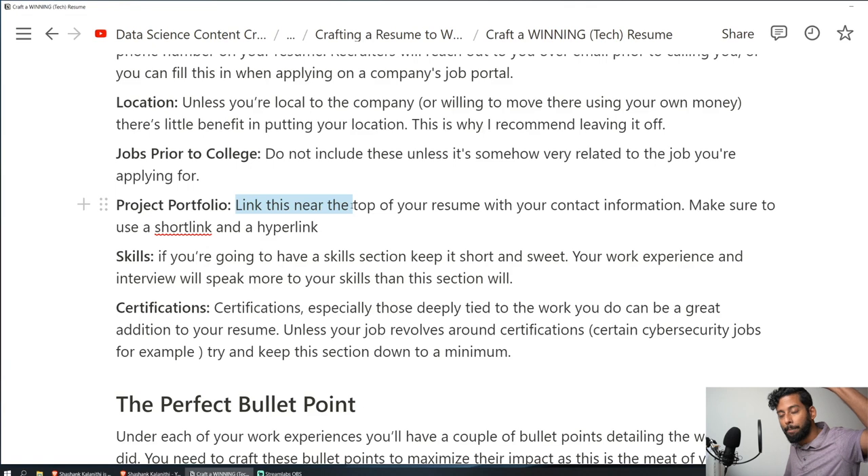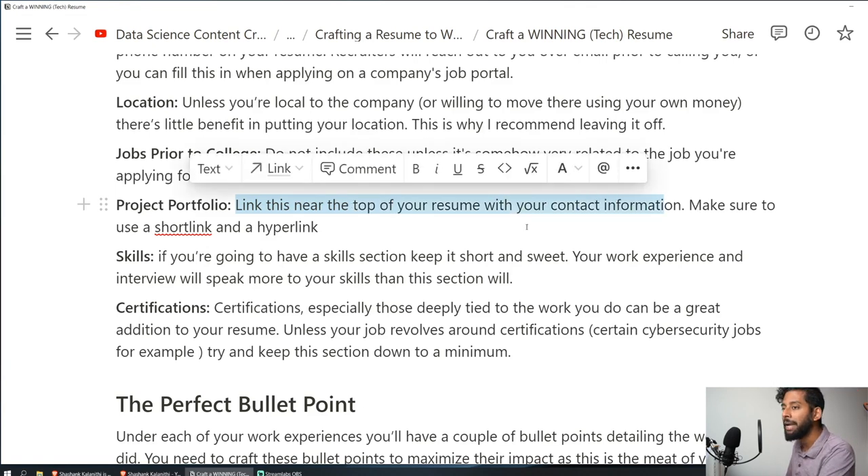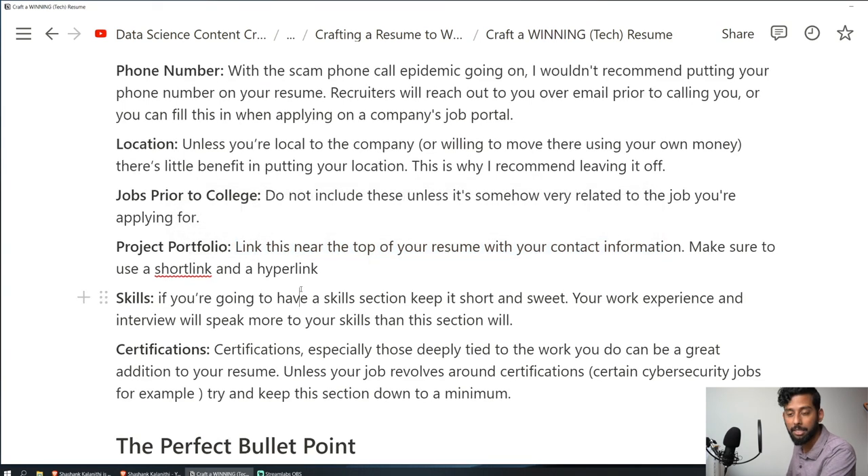Project portfolio: link this near the top of your resume with your contact information. Make sure to use a short link and hyperlink it. A lot of times people get your resume in paper format and you need them to type just about 10 characters to get to your webpage — don't put in some huge URL. For skills, if you're going to include a skills section, keep it short and sweet. Your work experience and interview will speak more to your skills than this section. Make it as compact as possible.